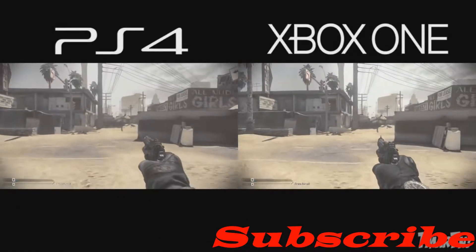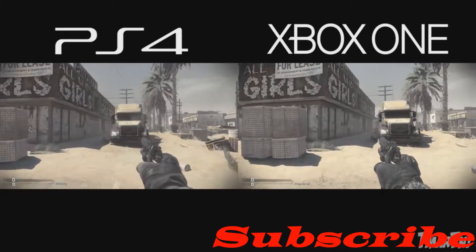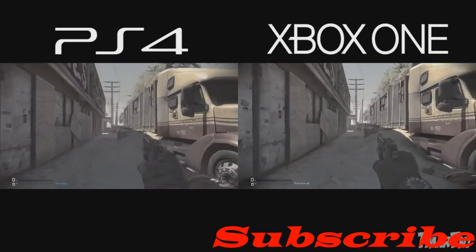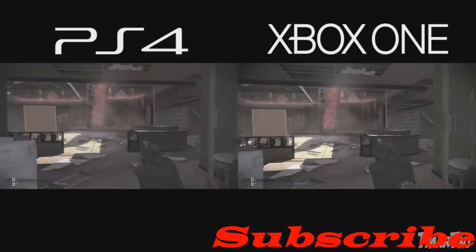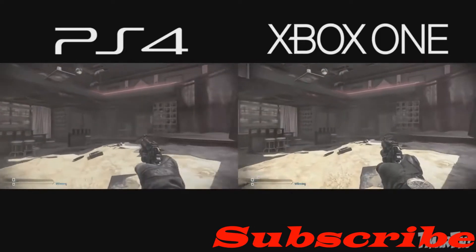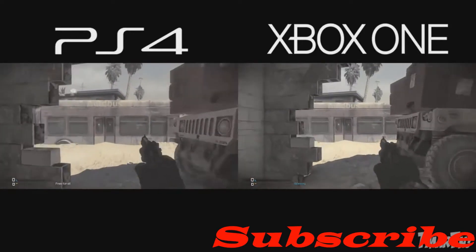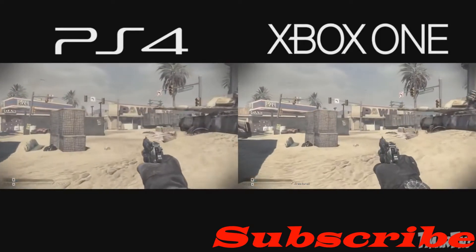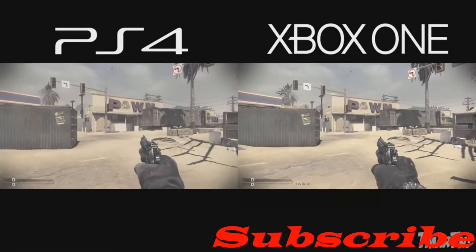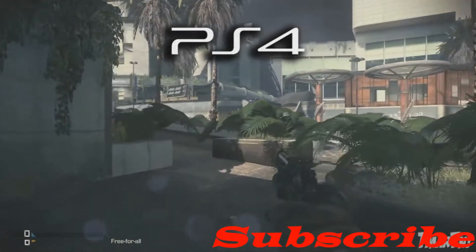Hey, what is going on guys? Today I'm bringing you the side-by-side comparison of the next-gen consoles — that is the PS4 and Xbox One on Call of Duty Ghosts. In this video we have the PS4 on the left and the Xbox One on the right, and I'll be showing you some full-screen video footage of the gameplay of both consoles.